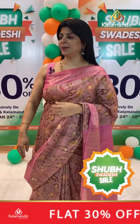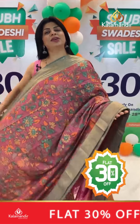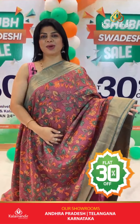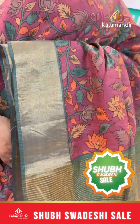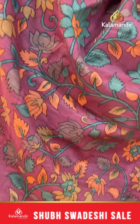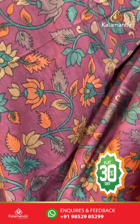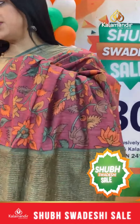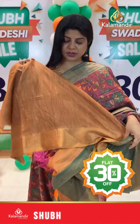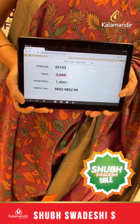Gorgeous prints in this super Swadeshi sale — flat 30% discounted prices, free shipping all over India and cash on delivery option available. Next saree: blush pink, rose pink with olive green touch and chiku shade. Painted floral stems and leaves. Kadhi border contrast with olive green. Pallu contrast with zari lines. Contrast printed blouse with border. Actual 2000, after discount 1400. IO 193 is the saree code.